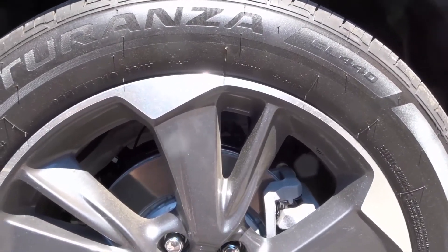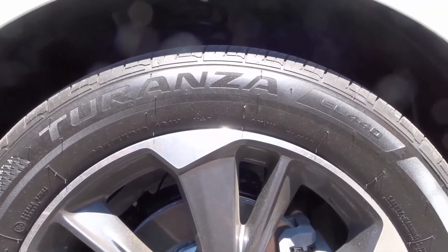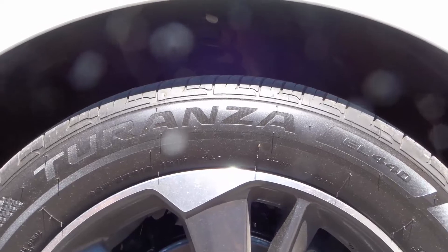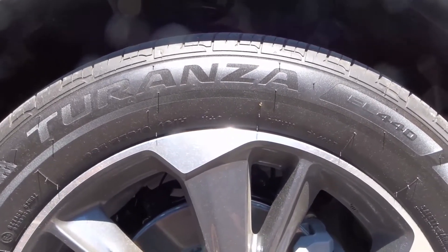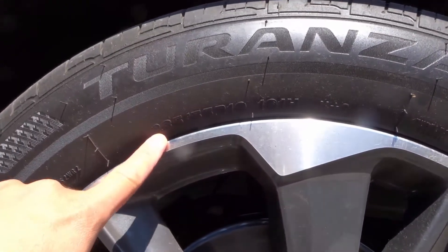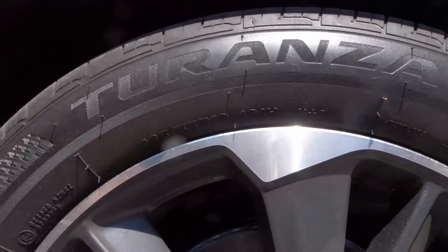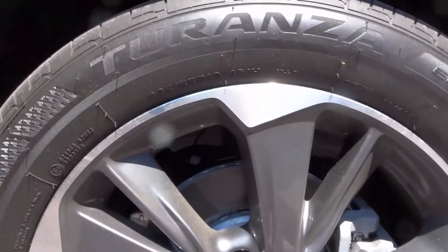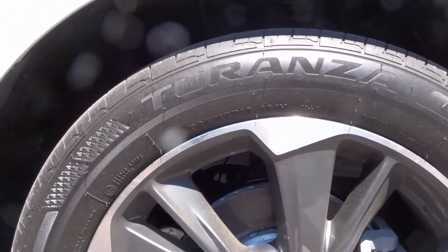At the time of filming, this vehicle only has less than 500 kilometers on it — we just got it, so the tires are very new. But I have a great opinion of them because I drove basically those 500 kilometers on this vehicle. The specific size of these tires is 235/55 R19 — so 19-inch wheels, 235 width, and 55 is the aspect ratio.